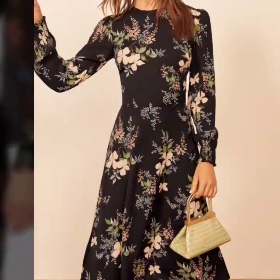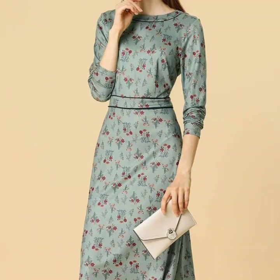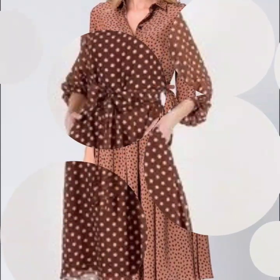If you want to be updated with the latest fashion trends and latest dress designing ideas, my channel is all about that. You will find hundreds of new designs and hundreds of new ideas on my channel, and I hope you will find them useful and helpful.